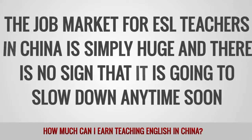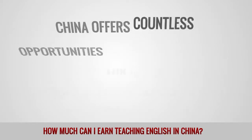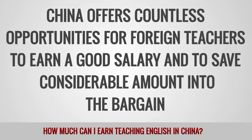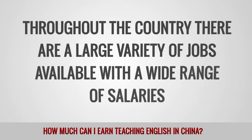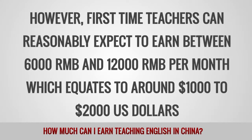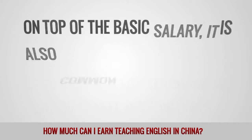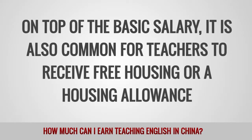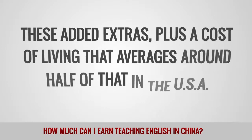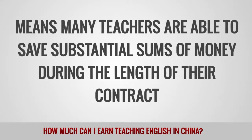China's demand for English teachers shows no sign of slowing down anytime soon. With a rapidly growing economy and upwards of 300 million students studying English, China offers countless opportunities for foreign teachers to earn a good salary and save a considerable amount. Throughout the country, there are a large variety of jobs available. First-time teachers can reasonably expect to earn between 6,000 and 12,000 RMB per month, equating to around $1,000 to $2,000. On top of the basic salary, it is also common for teachers to receive free housing or a housing allowance as well as paid airfare. A cost of living that averages around half of that in the USA means many teachers are able to save substantial sums of money during their contract.